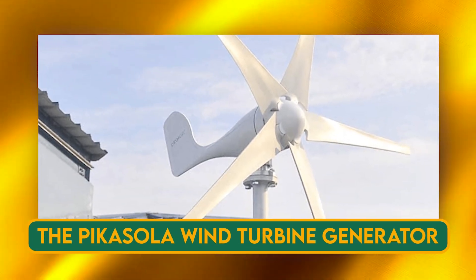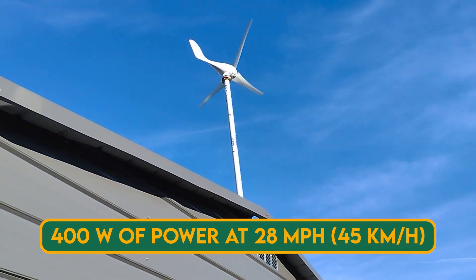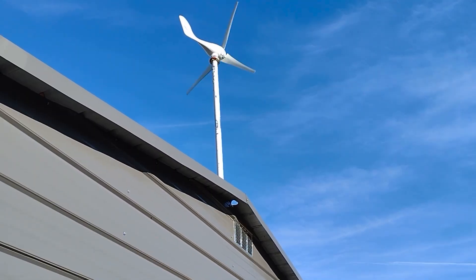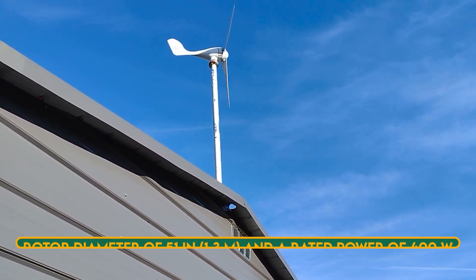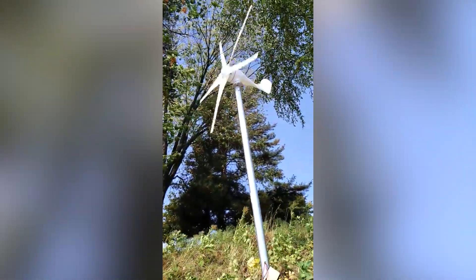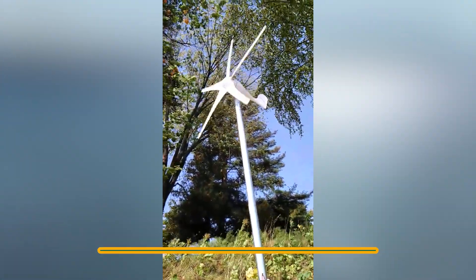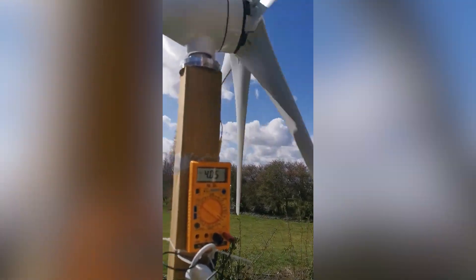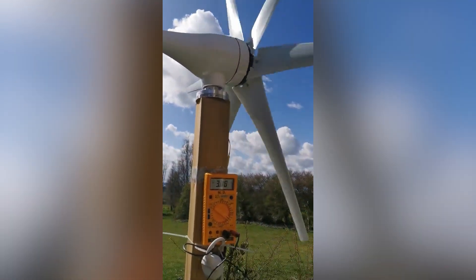The Picassolo Wind Turbine Generator 12V 400W can generate up to 400 watts of power at 28 mph (45 km/h) of wind speed. It has a rotor diameter of 51 inches (1.3 m) and can operate in winds as low as 5.6 mph (9 km/h) and as high as 78 mph (126 km/h). It can supplement your existing power system with a low-cost, easy-to-install device that reduces electricity bills, and features a built-in controller that protects the battery from overcharging and over-discharging.